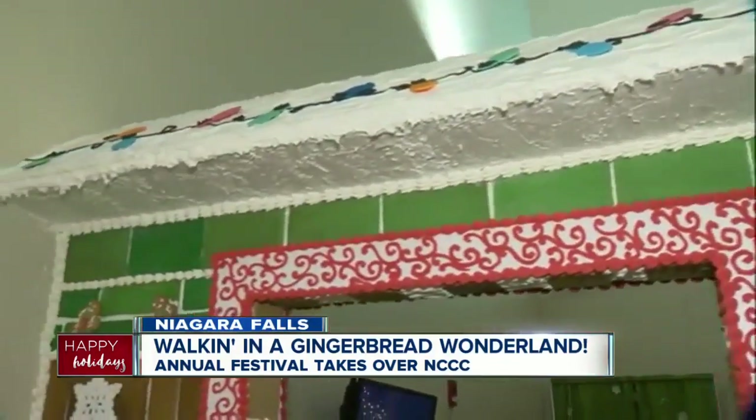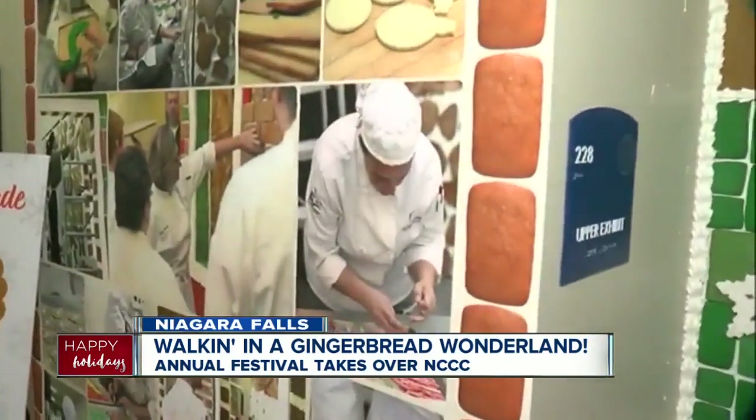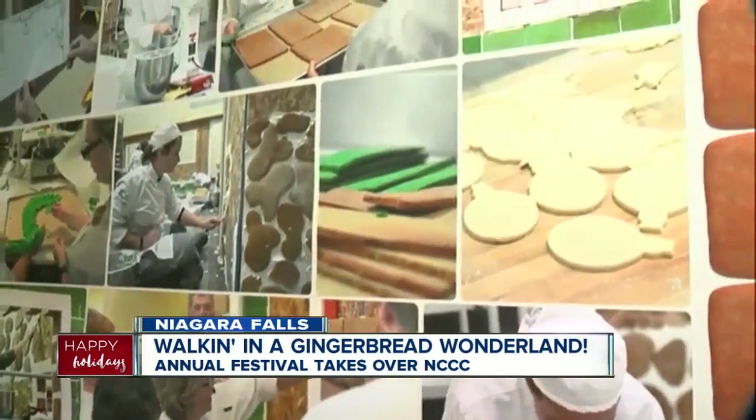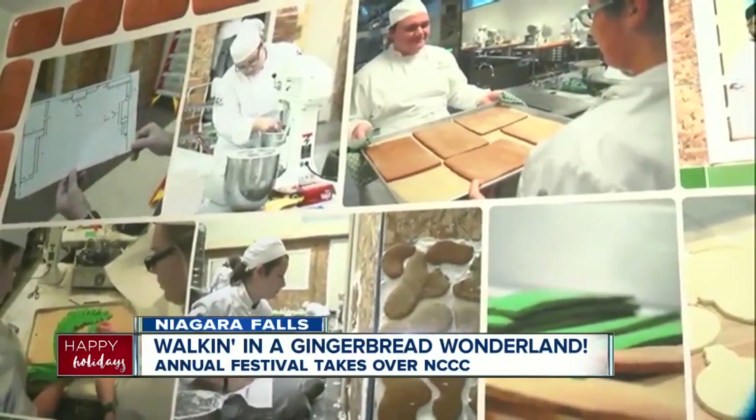And then we box it up, keep it, and we'll do decorations — snowflakes and holly. And then we kind of put that away for a while. When we come back for the fall semester, as soon as we start in September, we'll start making dough.